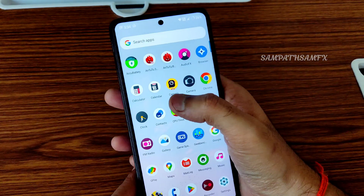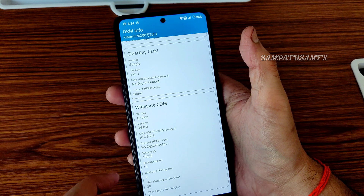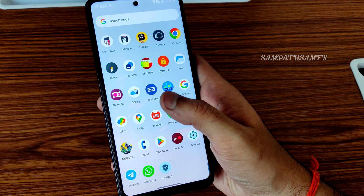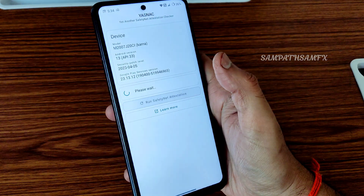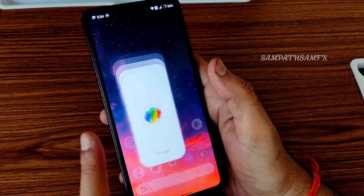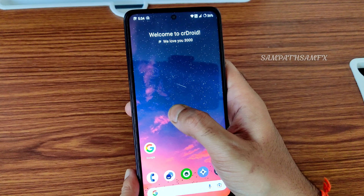For DRM information, this ROM is Widevine Level 1 certified — no need to worry. You'll get L1 certification so you can watch streaming apps in high definition. Coming to Play Integrity safety status — it passes, so you can use all payment applications like Google Pay, PhonePe, and others.